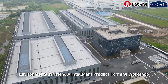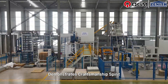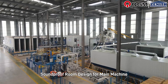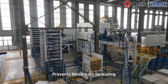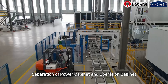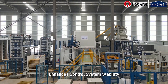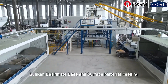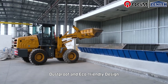Environmentally friendly intelligent product forming workshop demonstrates craftsmanship spirit. Soundproof room design for the main machine provides dustproof and noise reduction, preventing noise from spreading. Double layer design for the control room separates the power cabinet and operation cabinet, effectively preventing signal interference and enhancing control system stability.